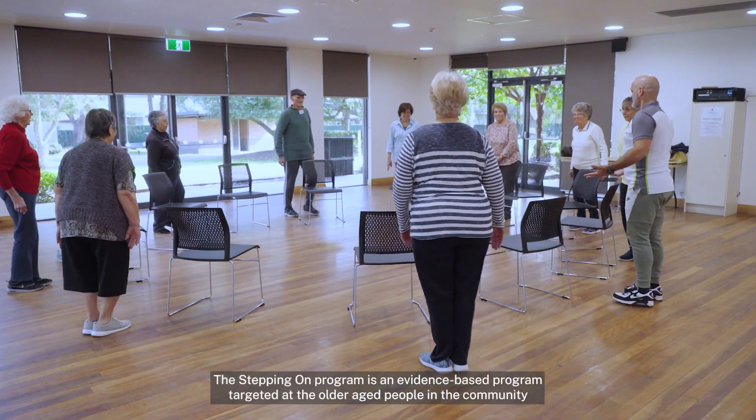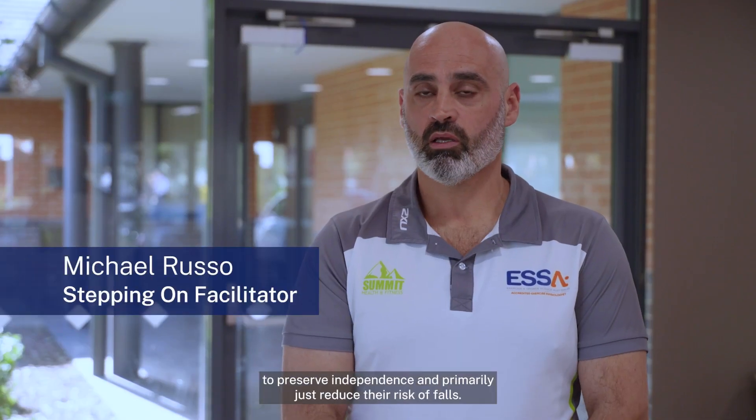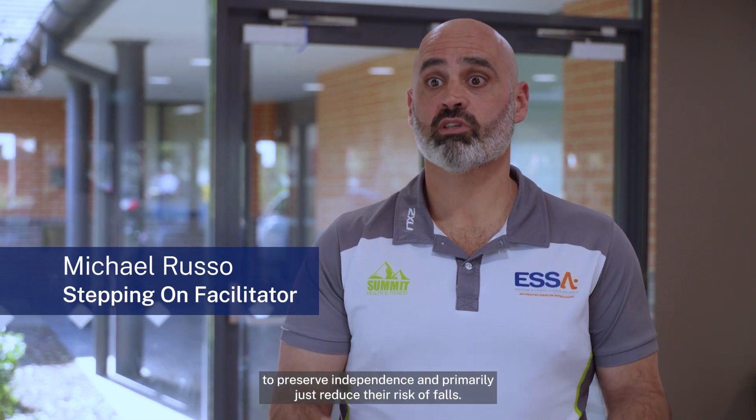The Stepping On program is an evidence-based program targeted at older people in the community to preserve independence and primarily reduce their risk of falls.